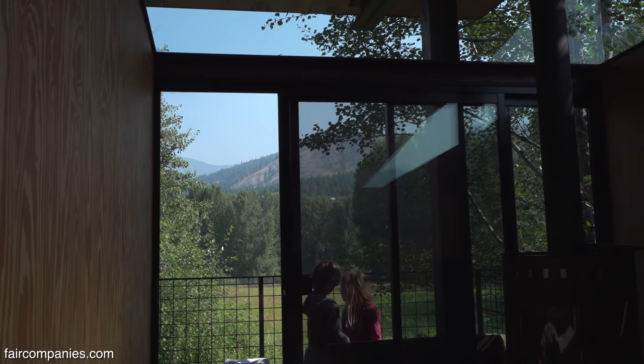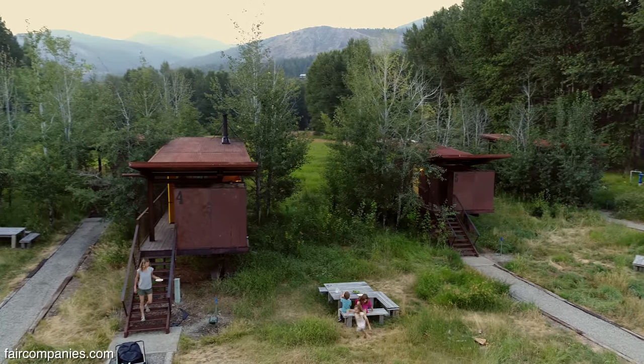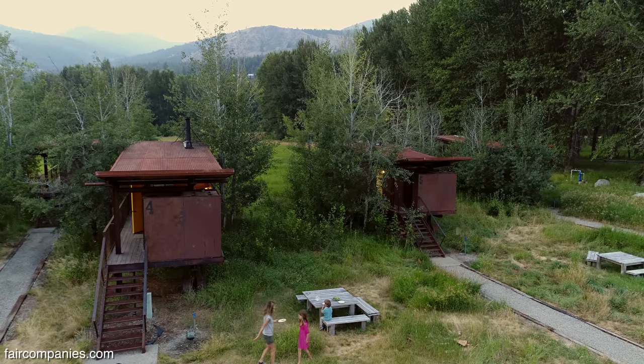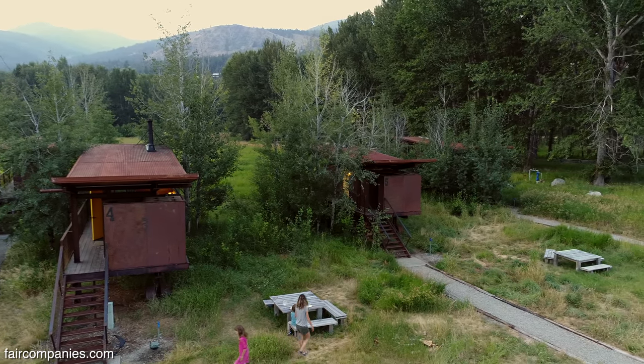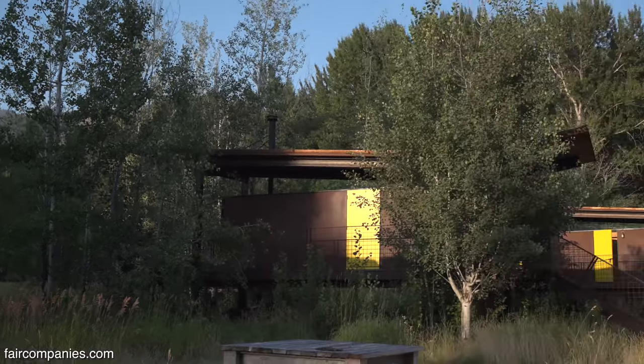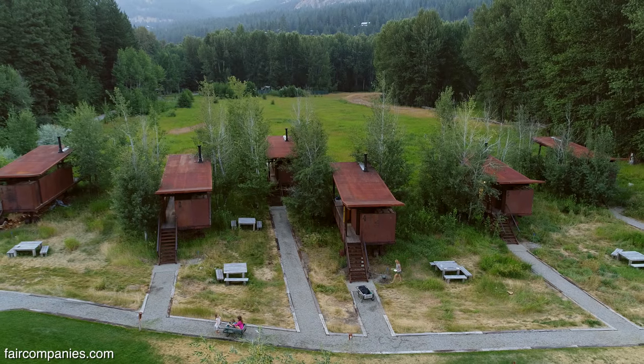Living mostly in the outdoors as opposed to in your shelter — in the most basic sense of the word, it's a shelter. You come in here to eat and sleep. But for the most part you're living outside and enjoying the views and the solitude.